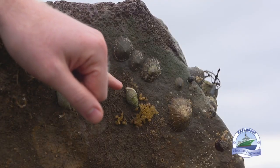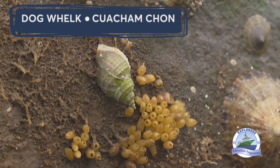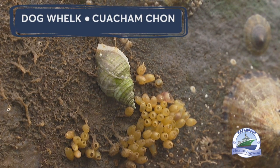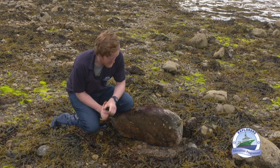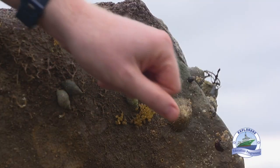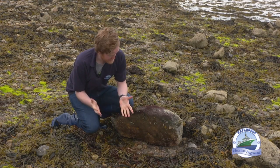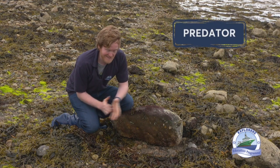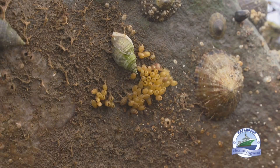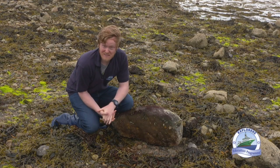The one I'm looking for is the dog whelk. You can see her surrounded by her eggs — these little yellowish grains of rice surrounding her. They're also pretty common around where you'll find dog whelks at this time of year. You can spot some limpets surrounding her there as well. She looks fairly harmless, and she would be to us, but dog whelks are actually quite vicious predators on our seashore. What they'll do is find other shellfish, bore a hole through the shell into the animal, and then drink them up.